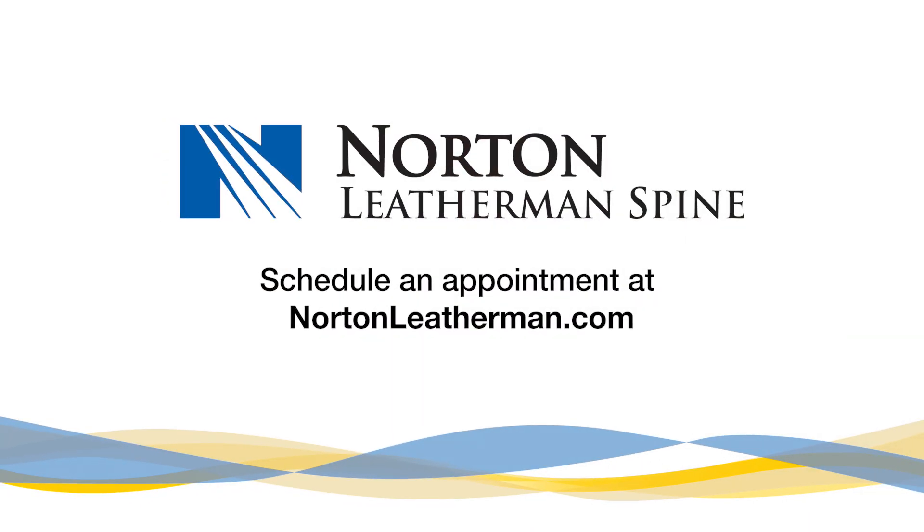To learn more or schedule an appointment with a specialist, visit NortonLeatherman.com.